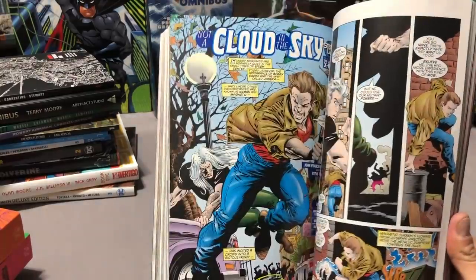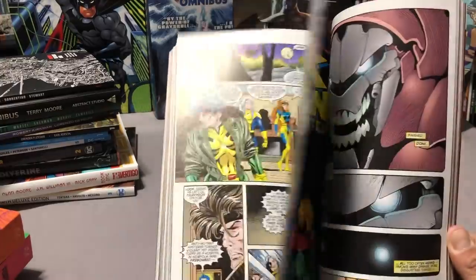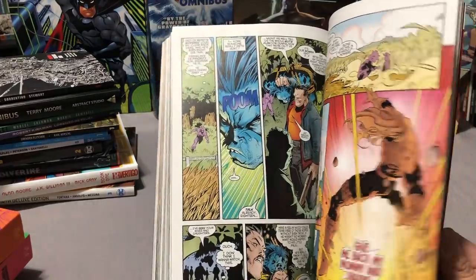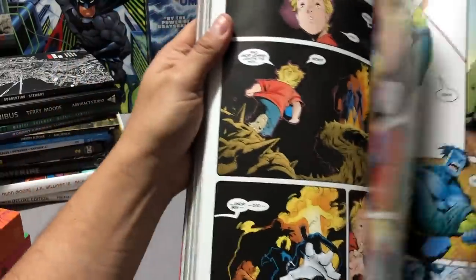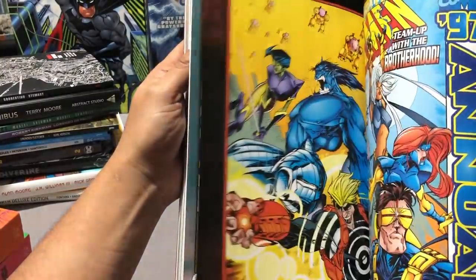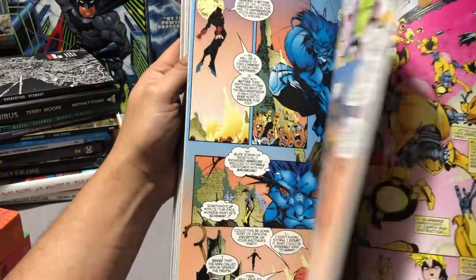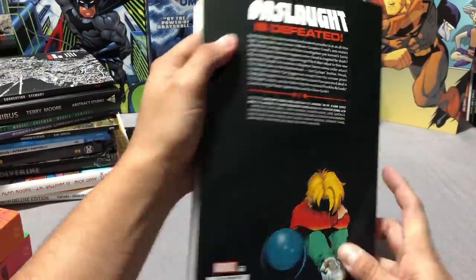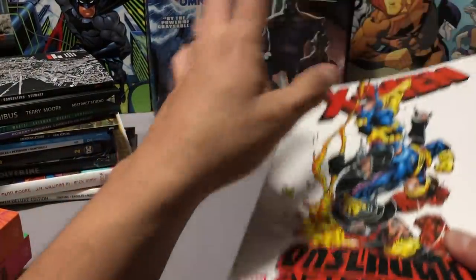There's early Steve Epting in here — very different from his work on Velvet. Also early Jimmy Cheung, and you can kind of tell it's him. It collects Uncanny X-Men 338 through 340, Annuals '96 and '97, X-Men 58 through 61, Annual '97, X-Factor 130, and X-Men Unlimited 12 through 14. This takes place after the Onslaught omnibus if you have that.